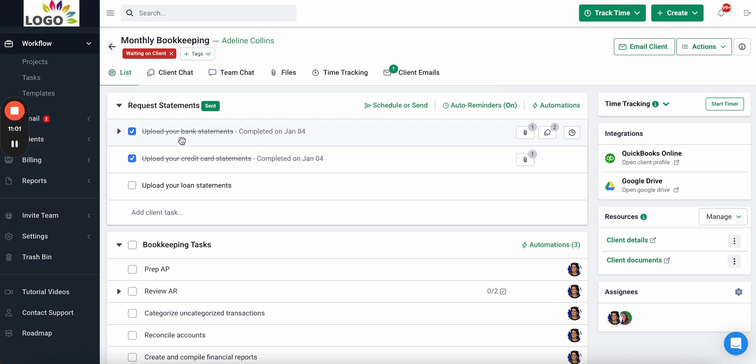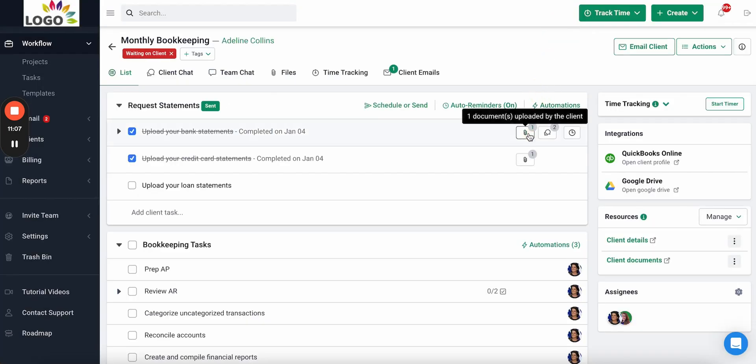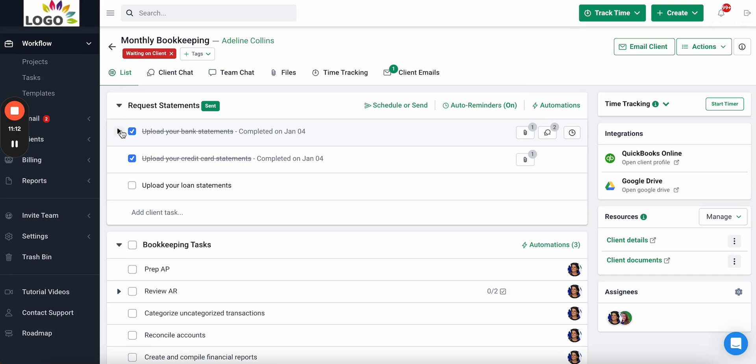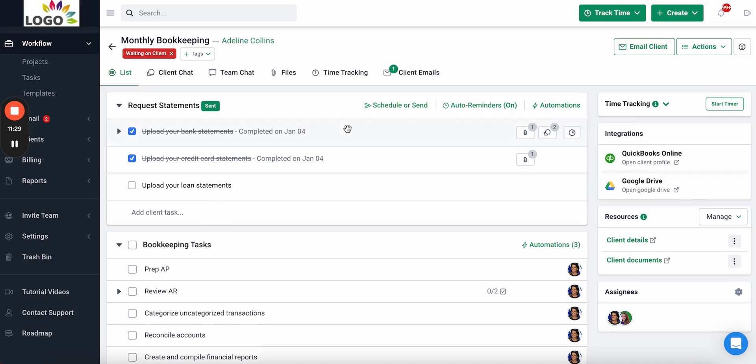When your clients complete tasks, you'll be notified in the app. You can see communication with the client and view the documents they uploaded right here on the work — keeping everything organized so when your team starts their tasks, they have everything they need to get their work done in one place.